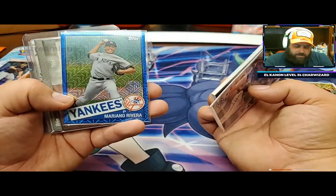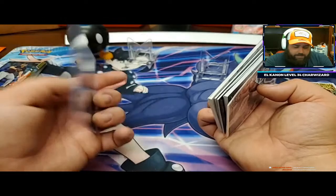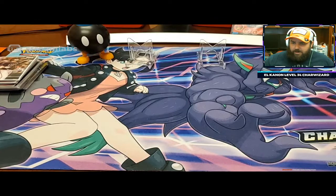Sonny Gray relic and autograph - we'll get that put in a top loader. Mariana Rivera, Mike Trout relic, Chris Sale relic, Mark Teixeira relic manufactured, and David Wright to 50. That one's nice. I guess they probably consider that your short print. You're supposed to get one short print in every box - that's kind of what I've noticed as the average.